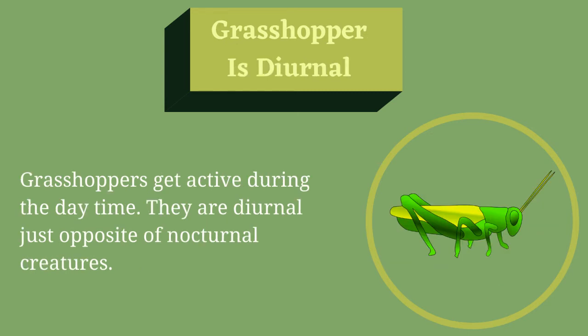Grasshopper is Diurnal. Grasshoppers get active during the daytime. They are diurnal, just the opposite of nocturnal creatures.